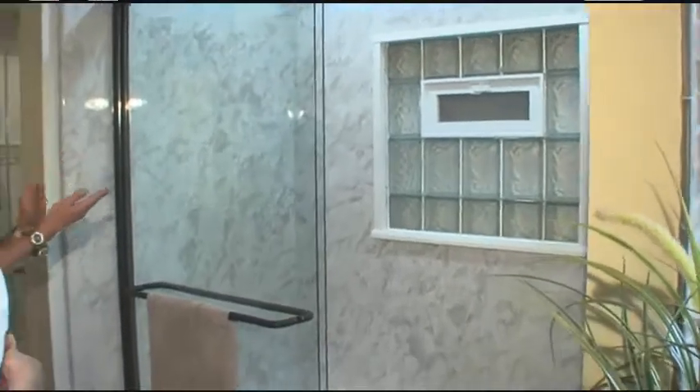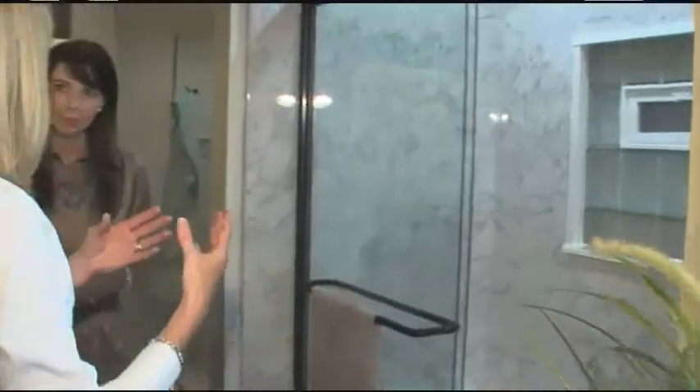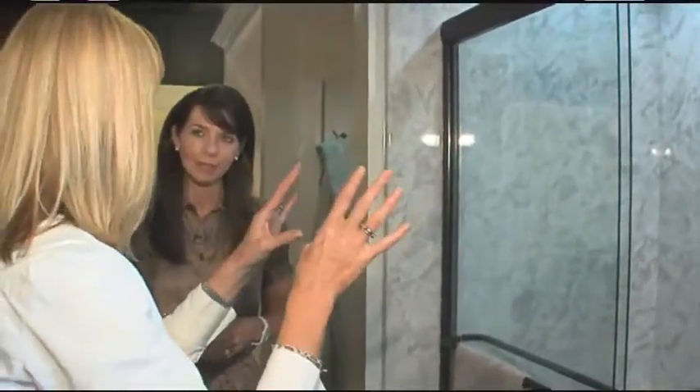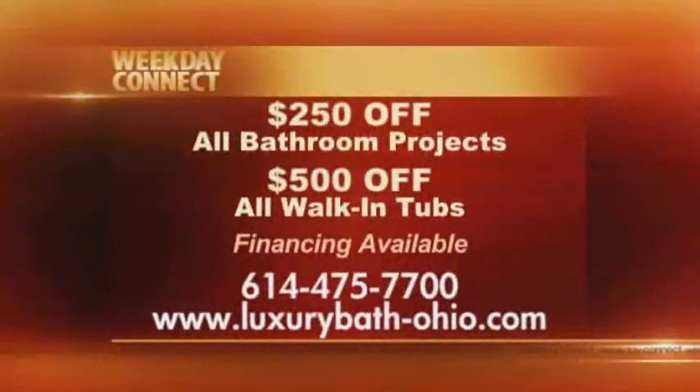There's also a window in here — something else your crews handle. Typically if a customer has an existing tub, a window isn't a problem, but we really want to make everything maintenance-free. So frequently we'll do a glass block and trim around that, and that way there's no need for any curtains. We do not use subcontractors — all of the installers work directly for the company, as well as our master plumber.